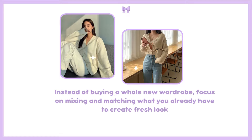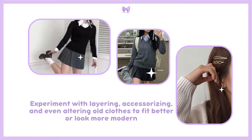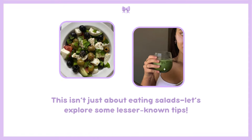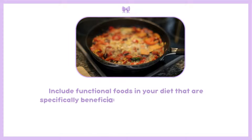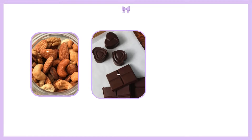Experiment with layering, accessorizing, and even altering old clothes to fit better or look more modern. Next, let's focus on health — and this isn't just about eating salads. Let's explore some lesser-known tips. Include functional foods in your diet that are specifically beneficial for brain health and energy.